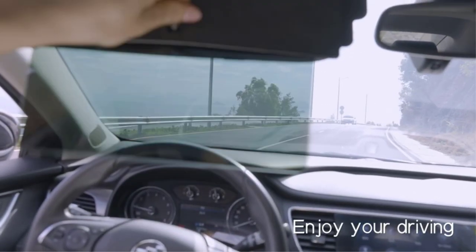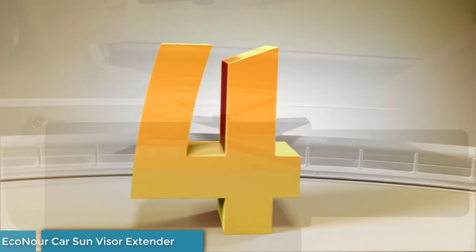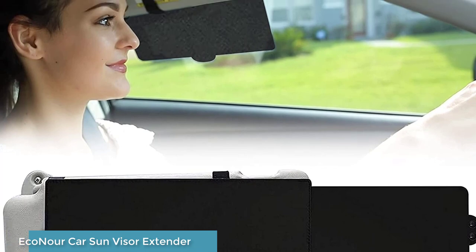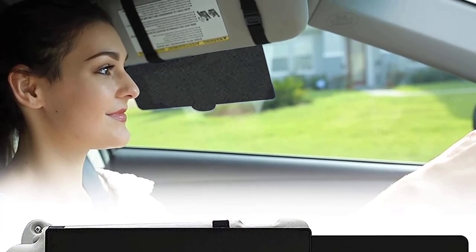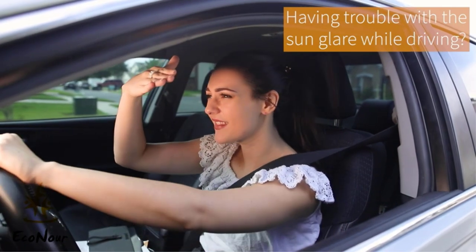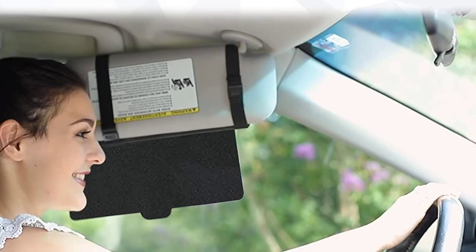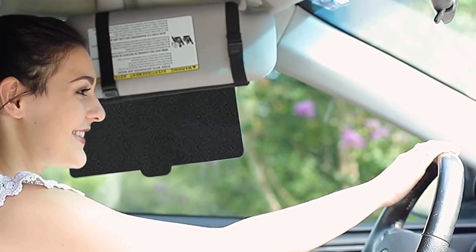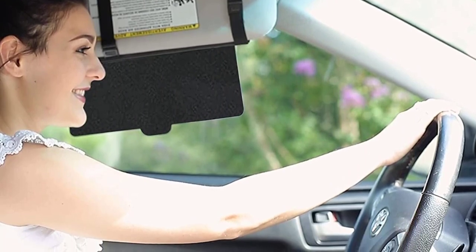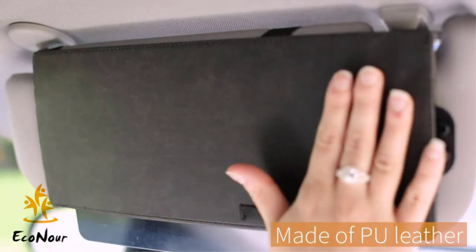Number four: Eco Nur Car Sun Visor Extender. The Eco Nur sun visor extender blocks excess glare and harmful UV rays, eliminating eye fatigue and allowing the user to see the road clearly even under intense sunlight. It works great for front seat passengers too. Made out of highly durable PU and PC material with premium quality elastic straps and a compact, sturdy structure.